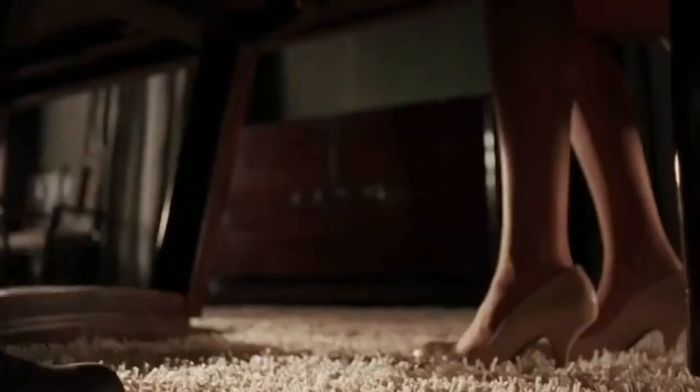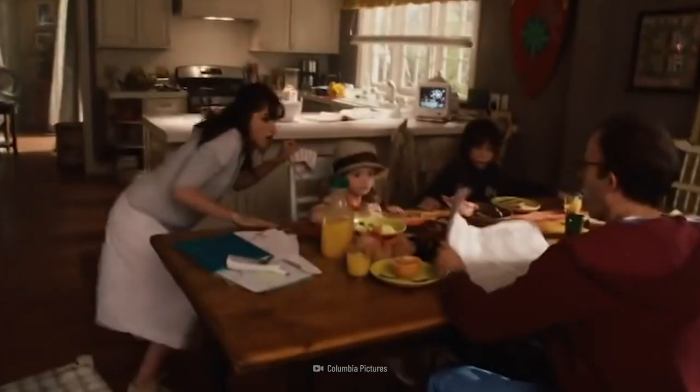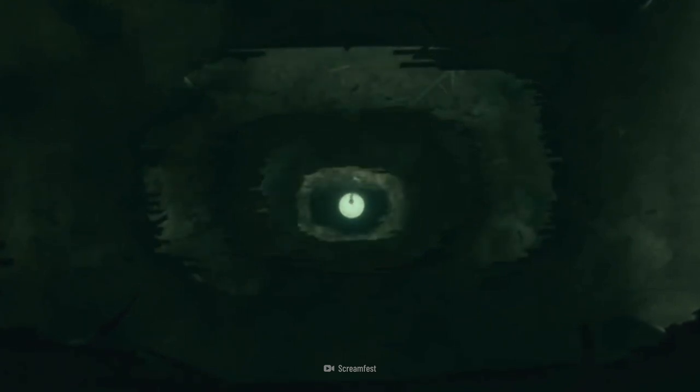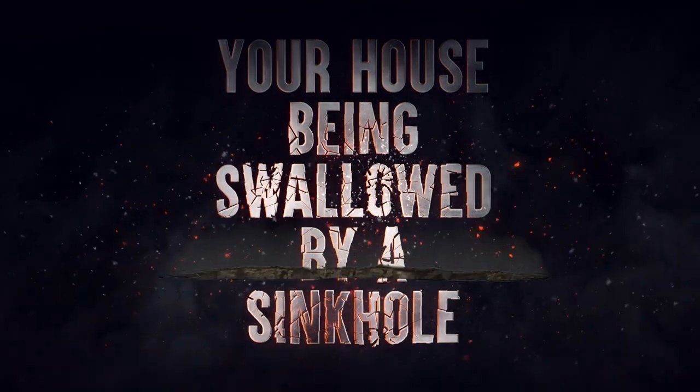You're about to finish your dinner. Suddenly, the table starts shaking. It feels like an earthquake. You get up and try to get to safety, but it's too late. The ground roars and sounds like the gates of hell are opening. Before you can make a move, your entire home is underground. Here's how to survive your house being swallowed by a sinkhole.